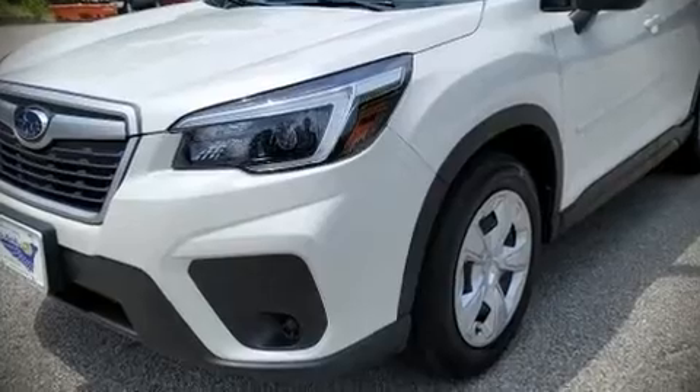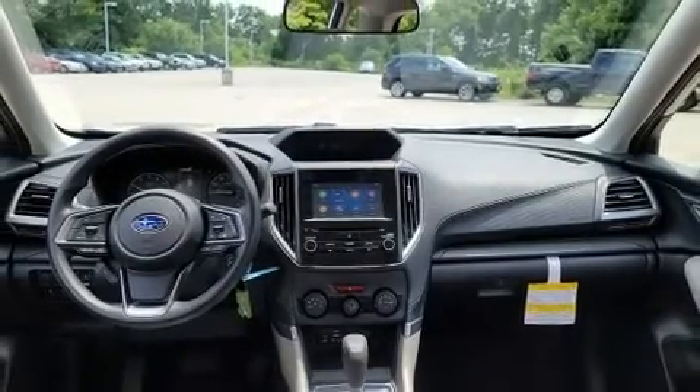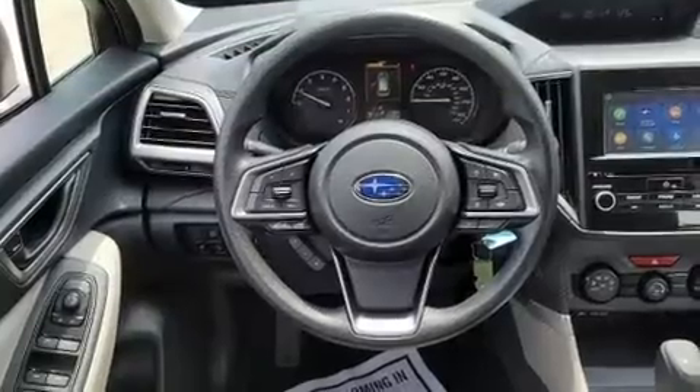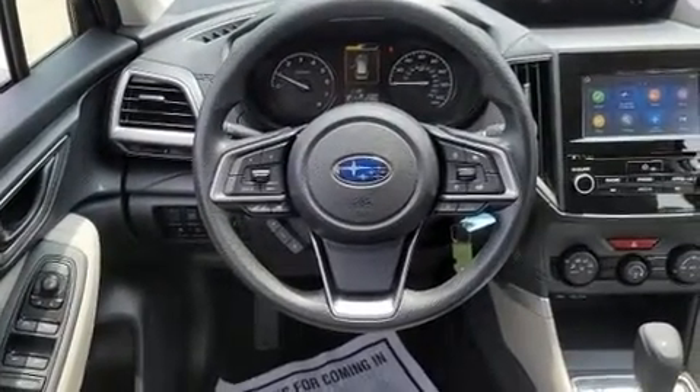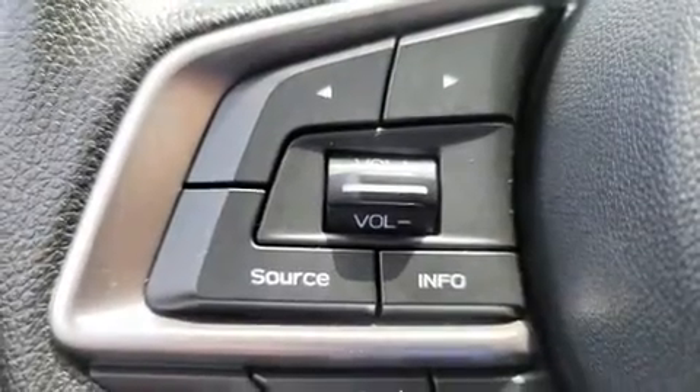Treat yourself to a test drive in the 2021 Subaru Forester. Under the hood, you'll find a four-cylinder engine with more than 170 horsepower, providing a smooth and predictable driving experience.